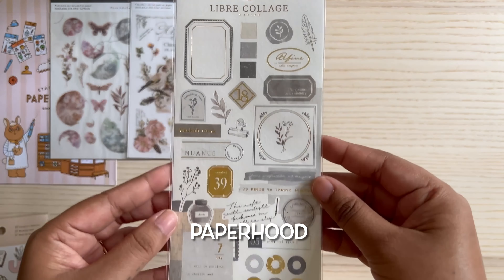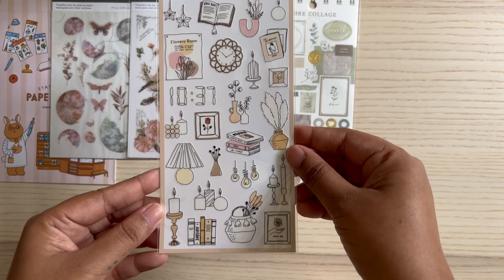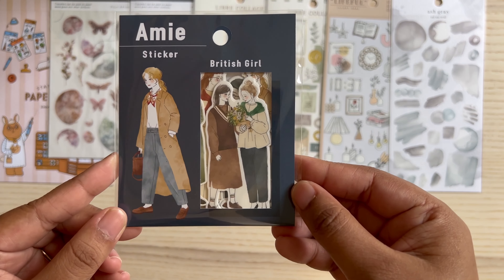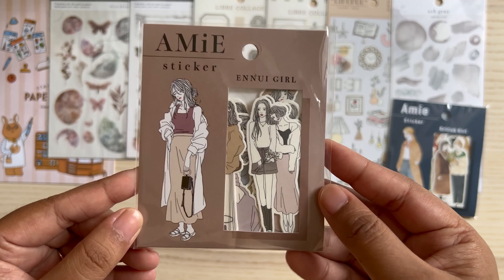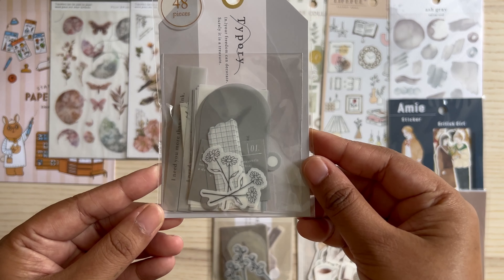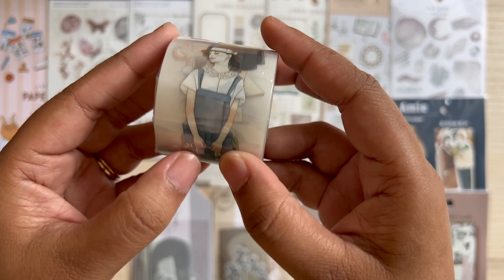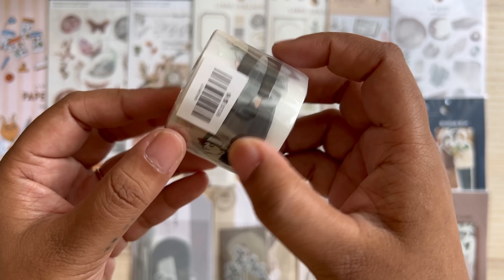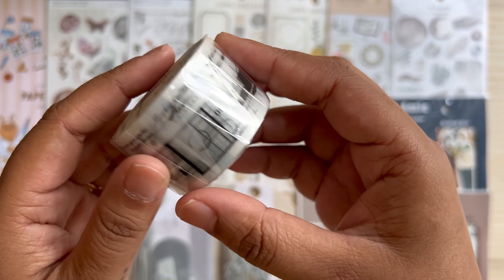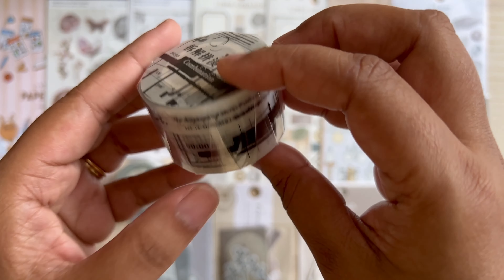The next shop I'm showing you is called Paper Hood Hong Kong. They stock quite a few different brands from all of Asia. I purchased a few sticker sheets from them, including some Rabons from MU and some Mindwave sheets and sticker sets. Those girl-themed ones are also from Mindwave — I think Mindwave is a Japanese brand. I also got one from Windry, I will show you the brand. I also purchased quite a few different pet tapes from them.